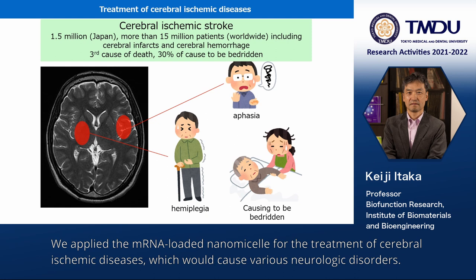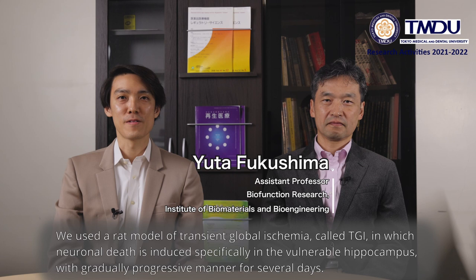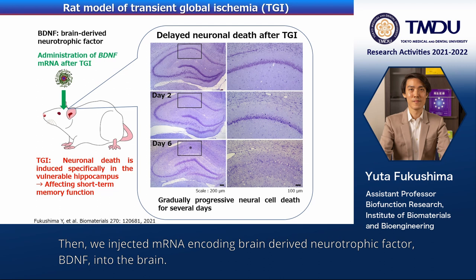We applied the mRNA-loaded nanomicelles for the treatment of several ischemic diseases, which can cause various neurologic disorders. We used a rat model of transient global ischemia, called TGI, in which neuronal death is induced specifically in the vulnerable hippocampus in a gradually progressive manner over several days. Then, we injected mRNA encoding brain-derived neurotrophic factor, BDNF, into the brain.